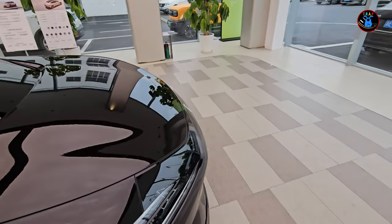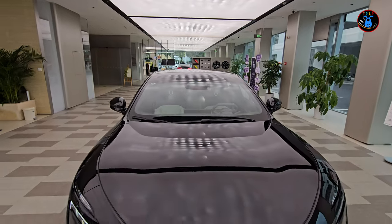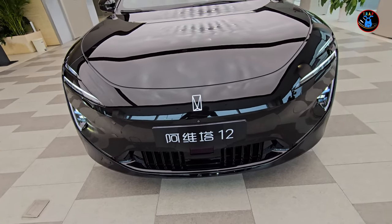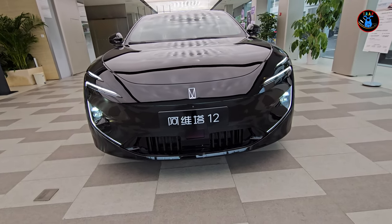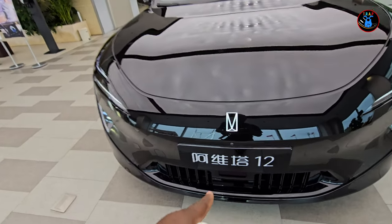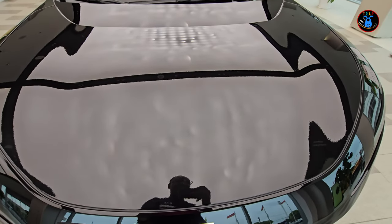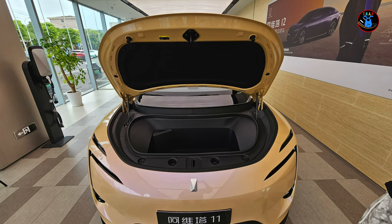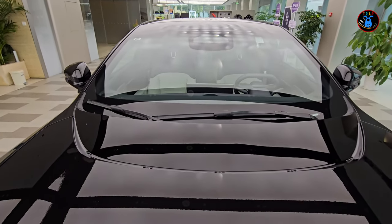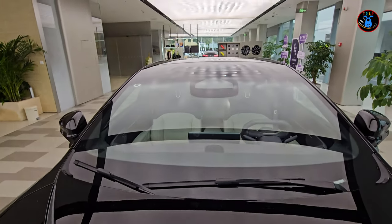This is the Avatar 12 and I'm going to give you a tour of the exterior. Starting from the front, you have a very nice front view with the lights and daytime running lights looking really nice, with illuminated badging. There's space in there just like the Tesla frunk. Overall it looks quite wide, with some very stylish wiper blade housing.